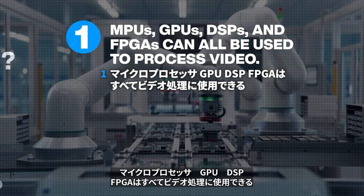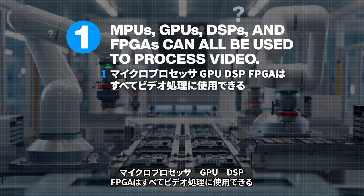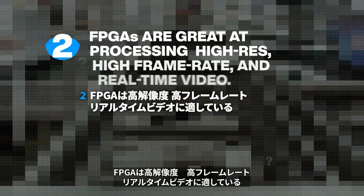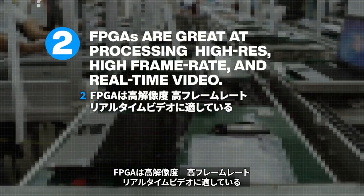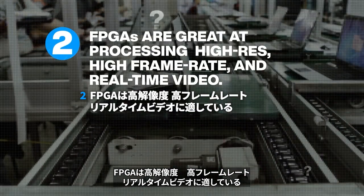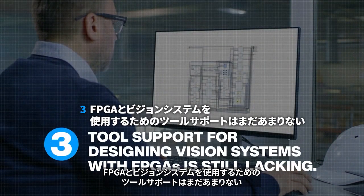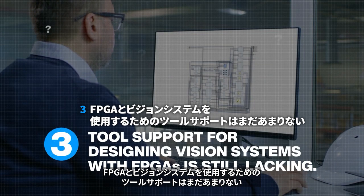Microprocessors, GPUs, DSPs, and FPGAs can all be used to process video. FPGAs are great for high resolution, high frame rate, and real-time video. There is not much tool support for using FPGAs in vision systems yet.